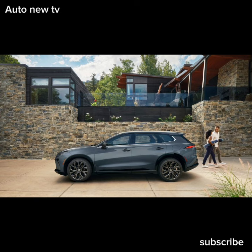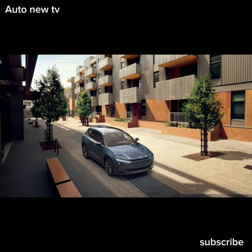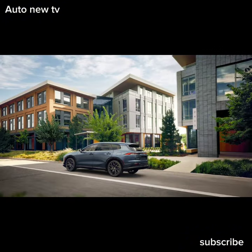Starting at $49,385, the Limited trim offers a more premium experience at a higher price. Making the jump to the Limited adds a host of features in addition to those included in the XLE. The top trim includes a panoramic glass roof, 21-inch wheels, leather upholstery, heated rear seats, parking sensors, and the speaker count increases with an 11-speaker JBL audio system.